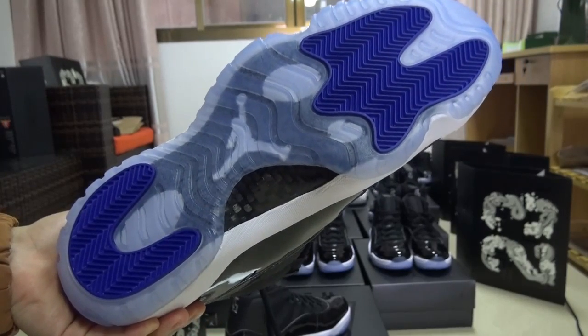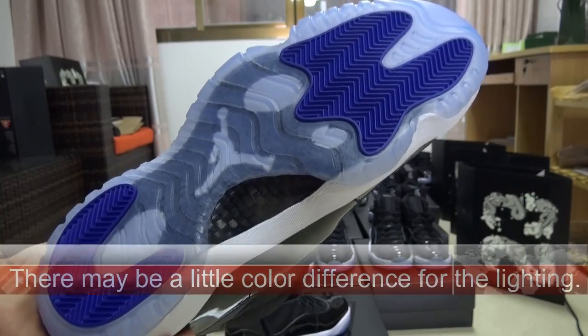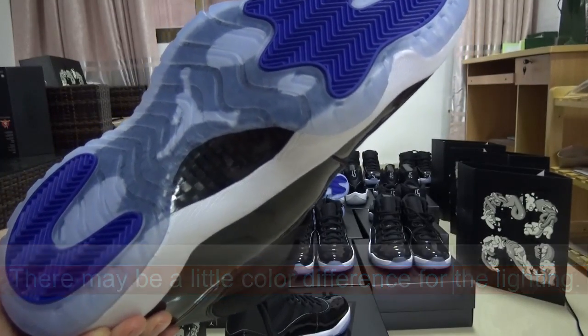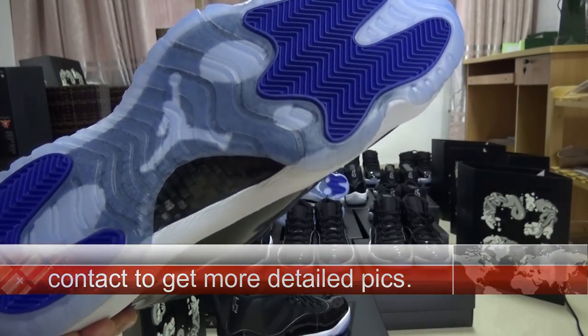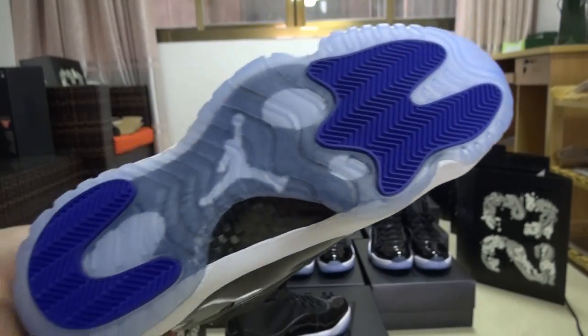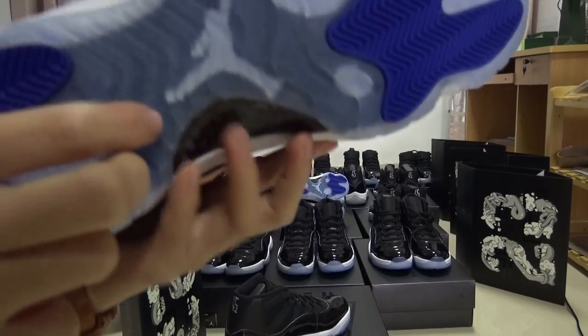From the video, there may be some color difference because of the lighting. So if you want to see the correct color, you can find me and I will send you more detailed pictures for you guys.